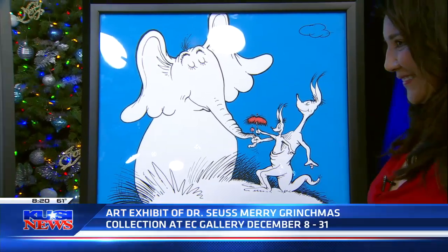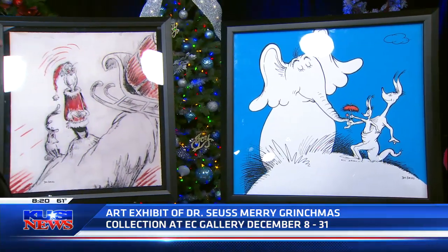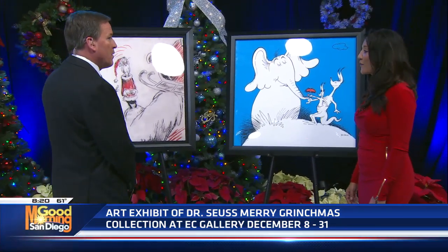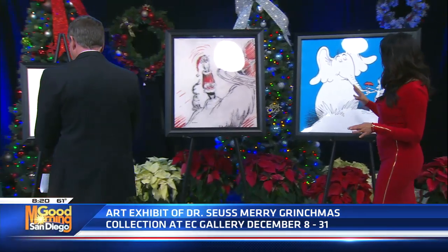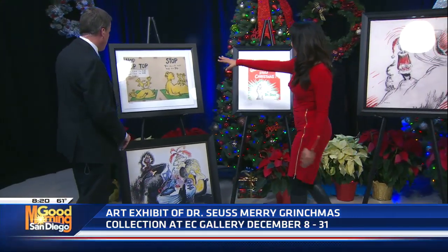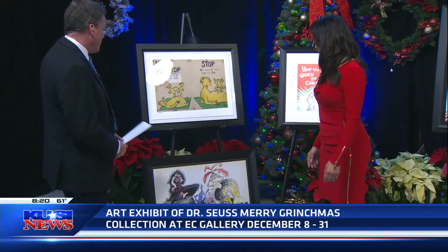You brought five wonderful pieces with you today — how many do you have at your gallery? We have about 40. Quite a few, with different themes. I brought Horton, of course, the Grinch, and Hop on Pop, which is probably one of the most favorite.